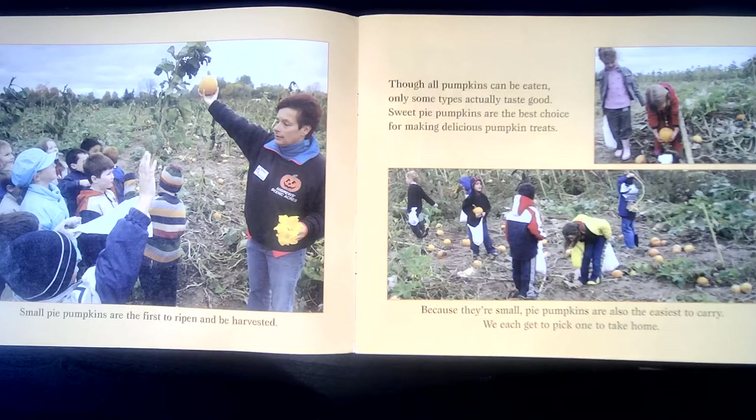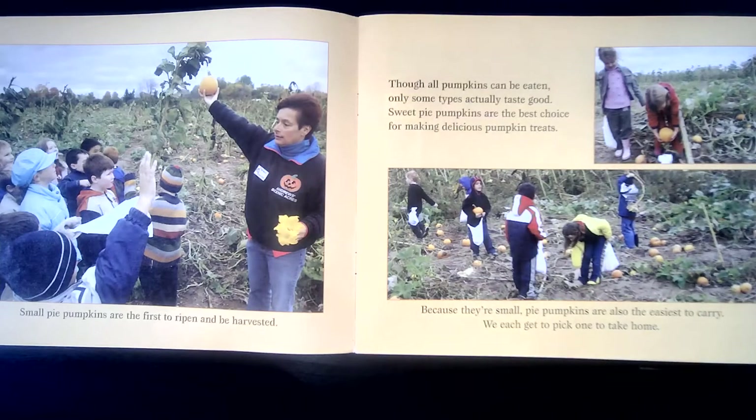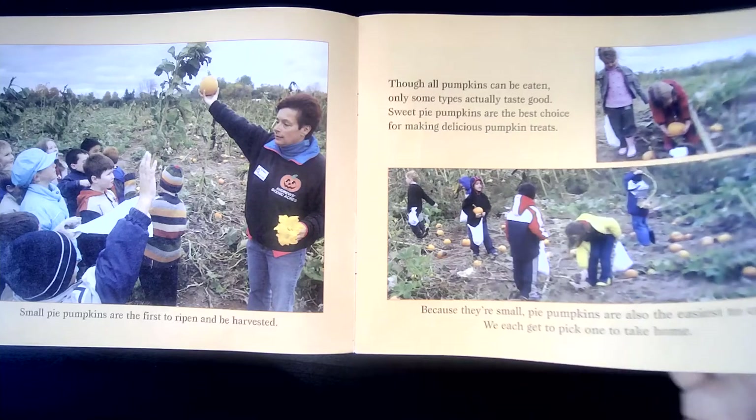Small pie pumpkins are the first to ripen and be harvested. Ripen means that they have grown enough and they are ready to be picked. Harvested means they are brought in from the field to be used or sold. Though all pumpkins can be eaten, only some types actually taste good. Sweet pie pumpkins are the best choice for making delicious pumpkin treats. See these tiny pumpkins here? They look like they're babies, but that's actually as big as they're going to get — those are the ones you want if you're going to make a homemade pumpkin pie. Because they're small, pie pumpkins are also the easiest to carry. We each get to pick one to take home.